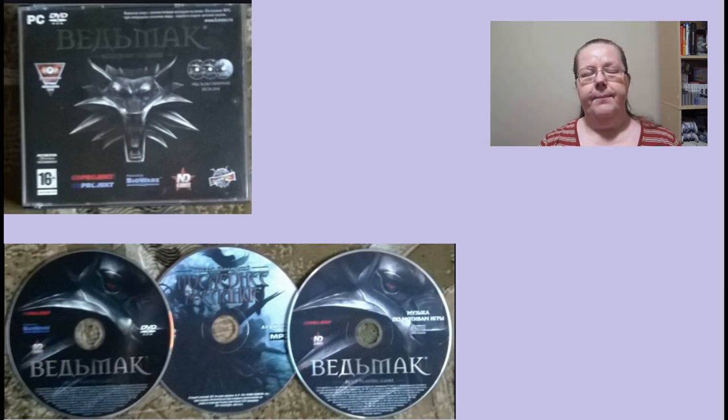The third Russian edition to mention was a special edition for El Dorado Shops. Apart from two discs — the game and a bonus DVD — it also included an audiobook of 'The Last Wish' from Andrzej Sapkowski.